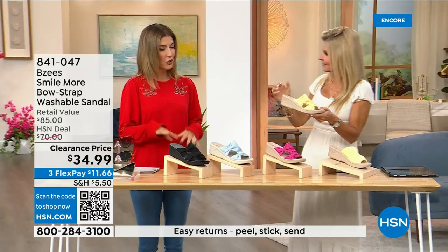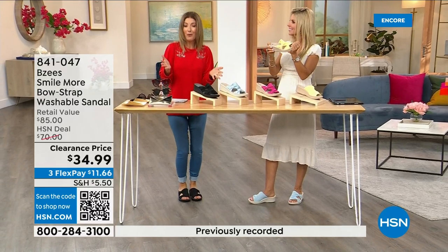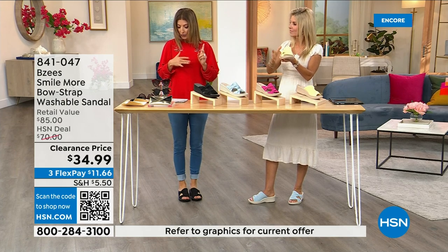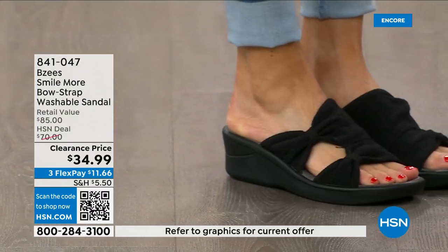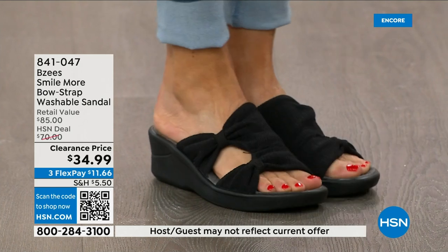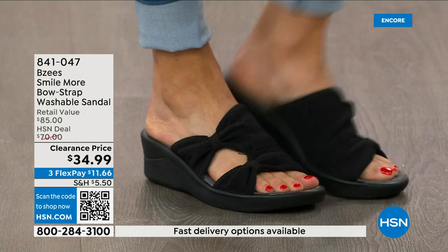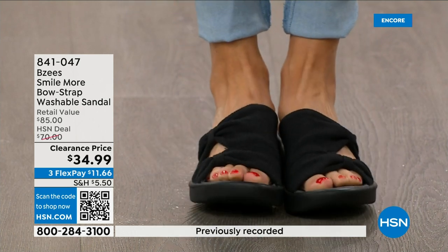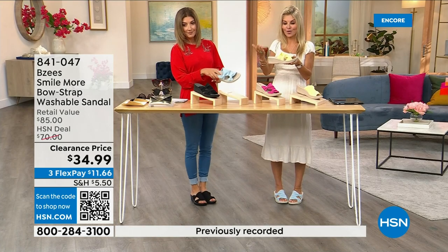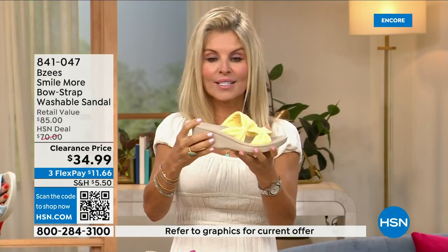They feel spongy and bouncy and give you arch support. These are the easiest shoes to throw on and the easiest to clean. We have sizes five through eleven, in both medium and wide widths. We've never done these at $34.99. They're stretchy — with BZ's we're known for our dynamic stretch, which is one of our features, along with lightweight and antimicrobial construction.